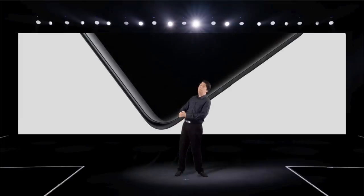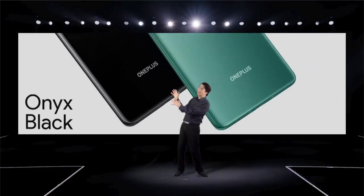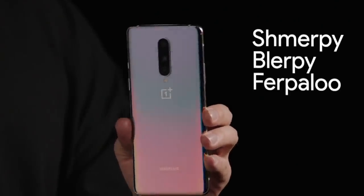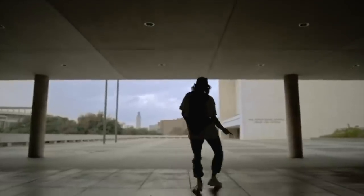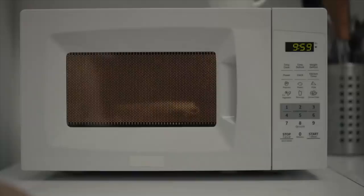Have a look. This isn't just black. This is onyx black. And glacial green. And our all-new shmurpy, blurpy, furpalu — cost extra. And finally, the OnePlus Buds that can charge in just the microwave, apparently.